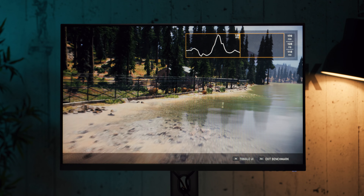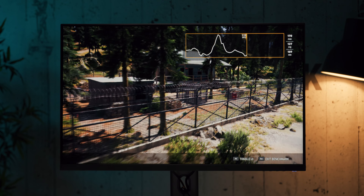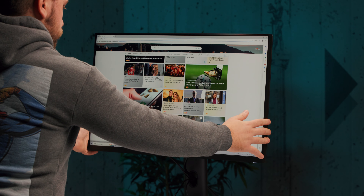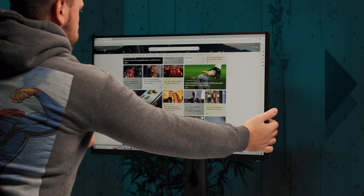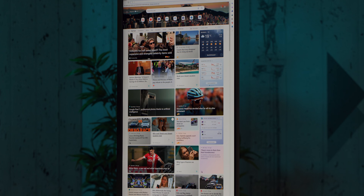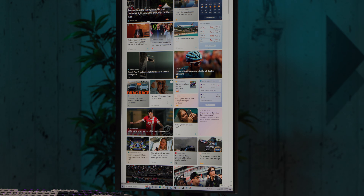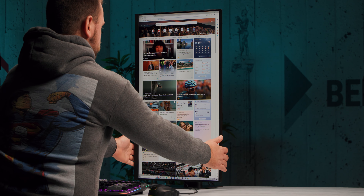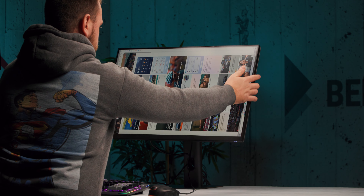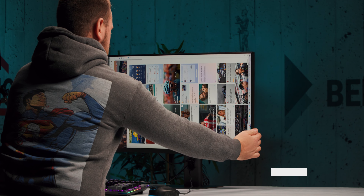Poput nedavno testiranog Xiaomi 4K modela, i ovaj dolazi sa obećanjem preciznosti boja, istina sa nešto konzervativnim odstupanjem od dva ili manje. U našim merenjima je najbolja preciznost iznosila 3.5 u sRGB modu, što je korektno za jedan gaming monitor. Ako uzmemo u obzir pokriće boja i dobar kontrast, ovaj model ima potencijala da uz dodatnu kalibraciju služi i za više od gaminga, odnosno čak i neke poslove gdje je kvalitet prikaza veoma bitan. QHD rezolucija na 27-inčnoj dijagonali je vrlo dobar balans sa dosta radnog prostora i dobrom oštrinom prikaza, pa je ovaj model u tom smislu vrlo fleksibilan za razne zadatke, od gaminga do rada.